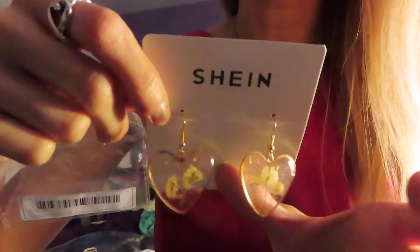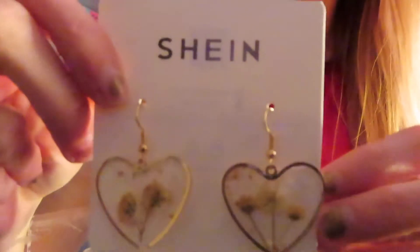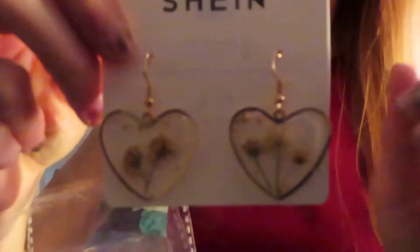I got these earrings. Look how cute — they are so pretty!